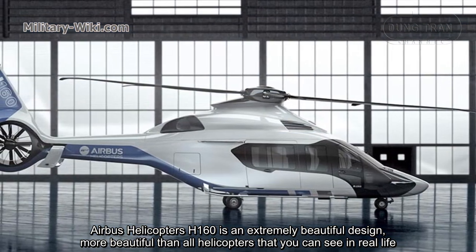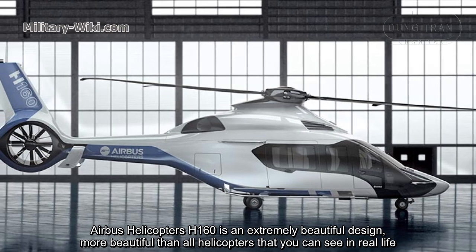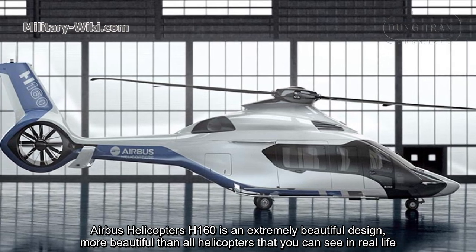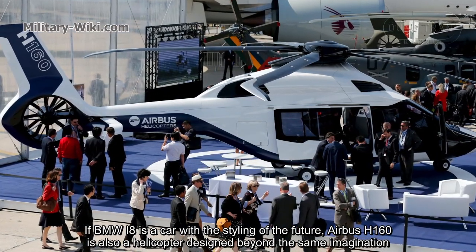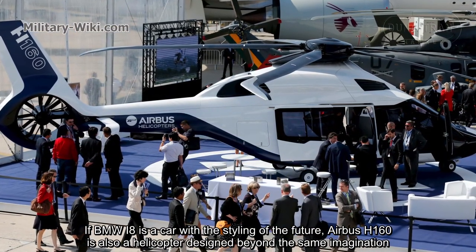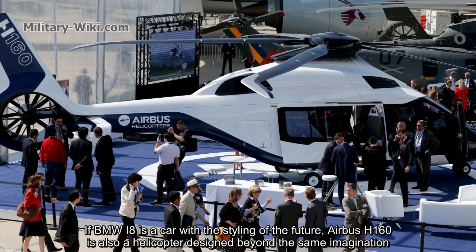Airbus Helicopter H160 is an extremely beautiful design, more beautiful than all helicopters that you can see in real life. If BMW EV is a car with the styling of the future, the Airbus H160 is also a helicopter design beyond the same imagination.